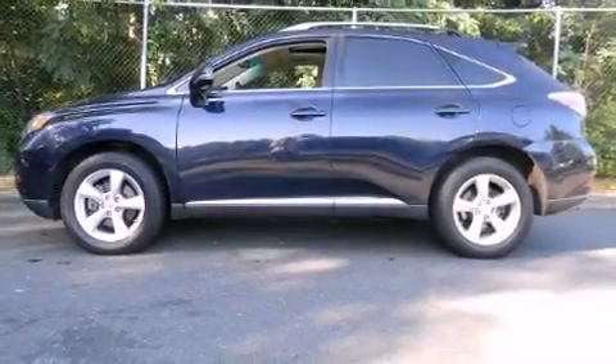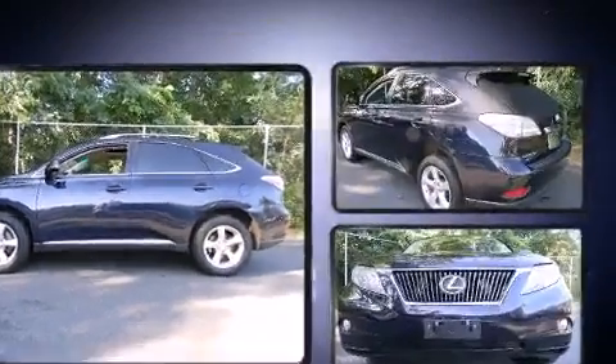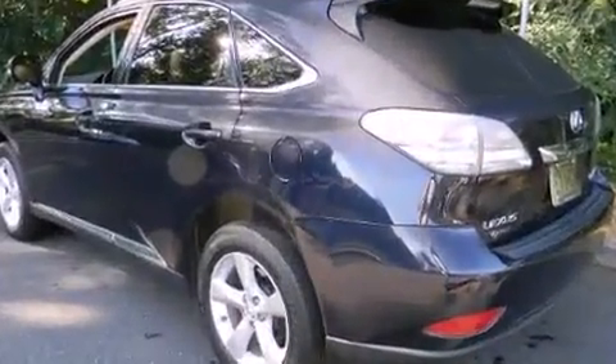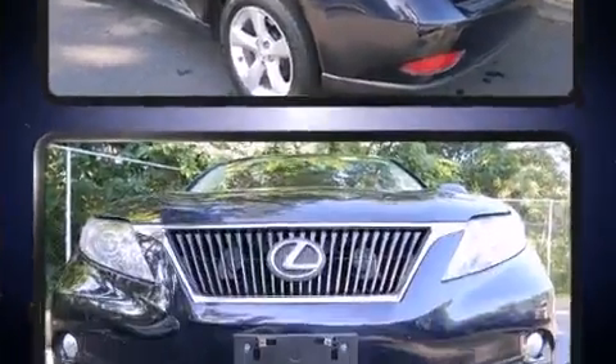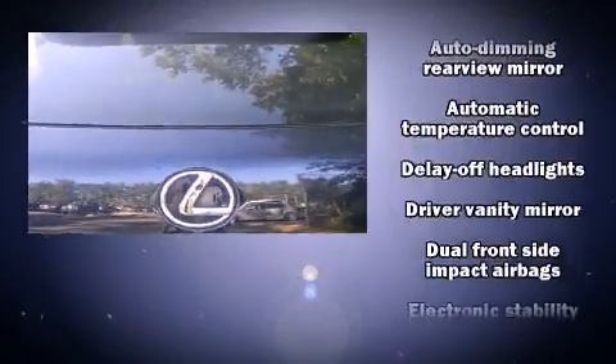Here's a great deal on a 2010 Lexus RX 350. Under the hood you'll find a six cylinder engine with more than 270 horsepower, and for added security, dynamic stability control supplements the drivetrain. Lexus prioritized practicality, efficiency, and style.